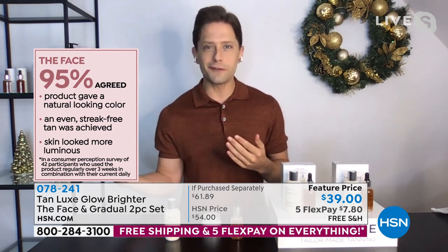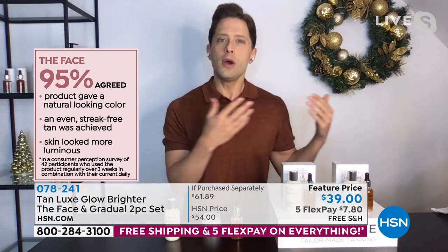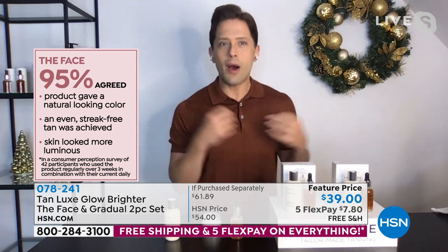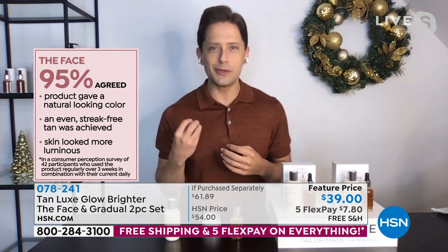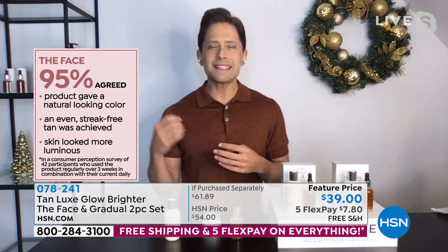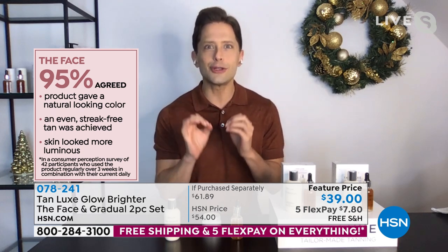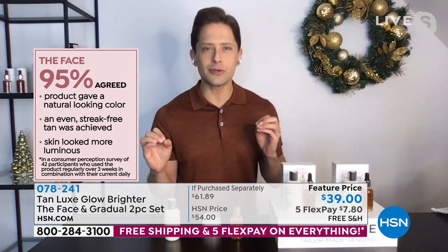Go with light medium — you can still get your version of tan that way. And if you are of Mediterranean ethnic skin, if you've got more melanin-rich skin, we recommend medium dark. Everybody who uses the face drops says they get a natural color, a streak-free finish, and that their skin looks luminous.